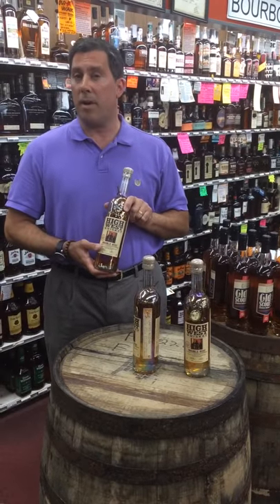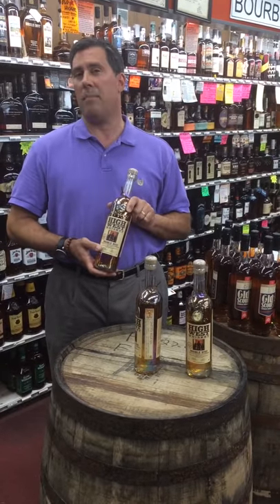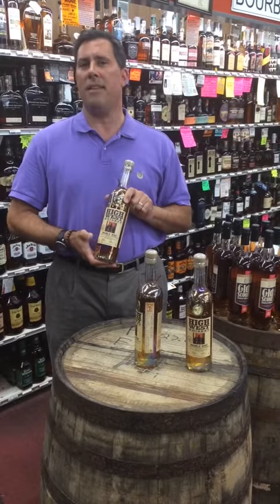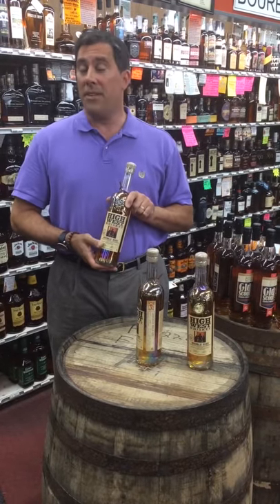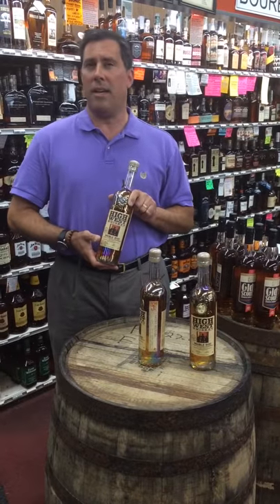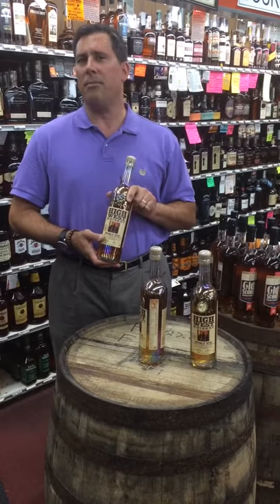Aromas of cedar box, cinnamon, and a little bit of earth. On the palate you have some spice notes and then the sweet vermouth and red wine flavors kick in, softening up a bit, really making a nice complex flavor. The finish is very lengthy, a little bit of earth on it, a little bit of brown spice, and just a touch of heat, but really, really nice.